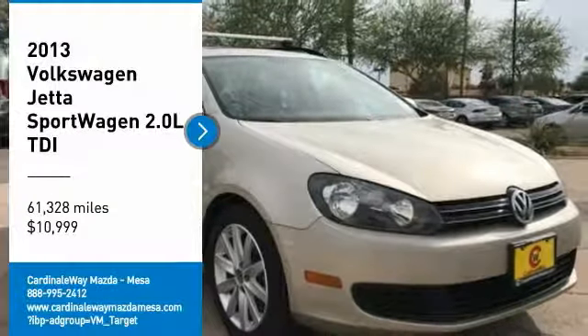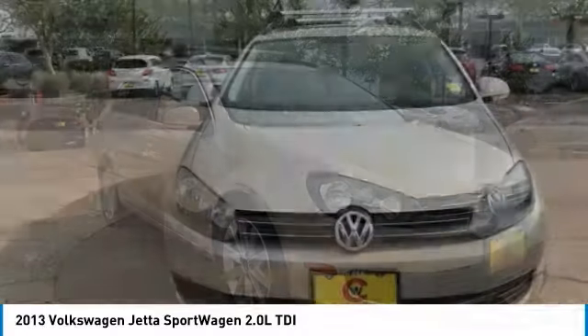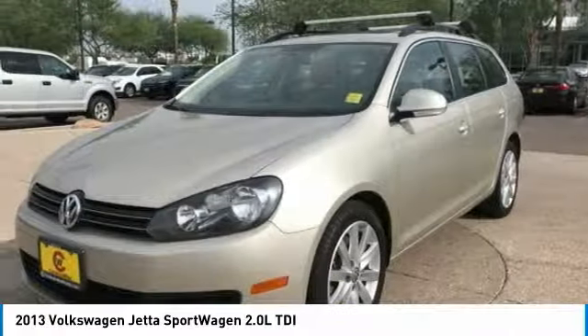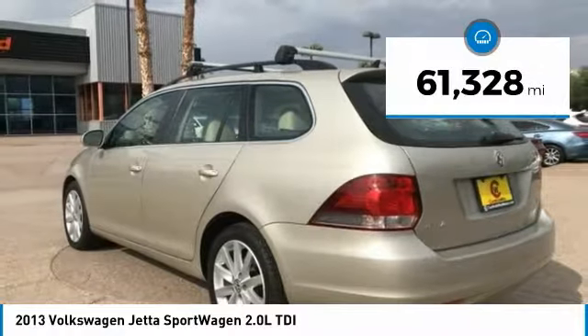Make a great choice today with the 2013 Jetta. The Jetta is a premium car that is family-friendly with a great price, agile and confident handling. The Volkswagen Jetta is priced below $15,000, and this vehicle has less than 65,000 miles.